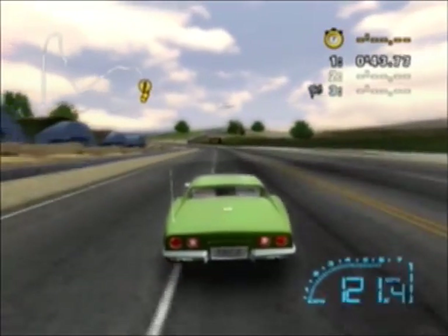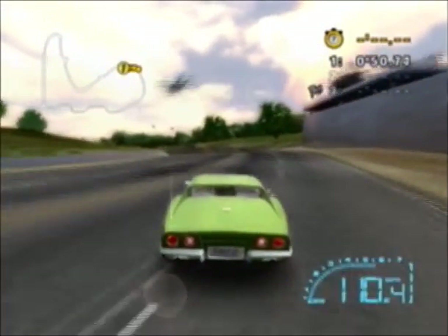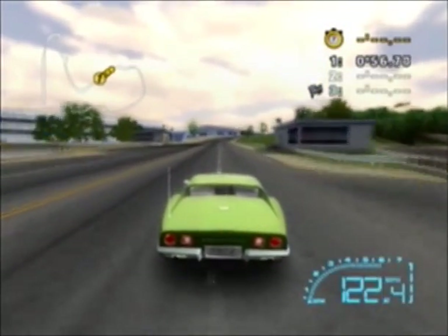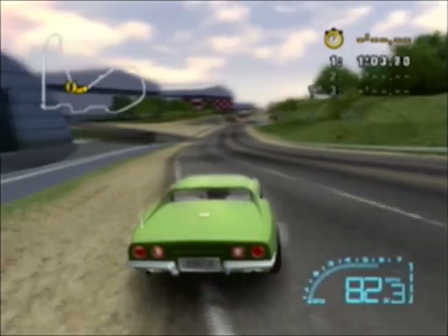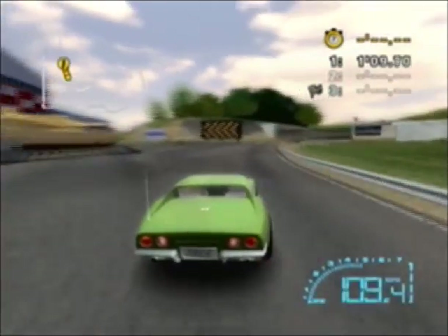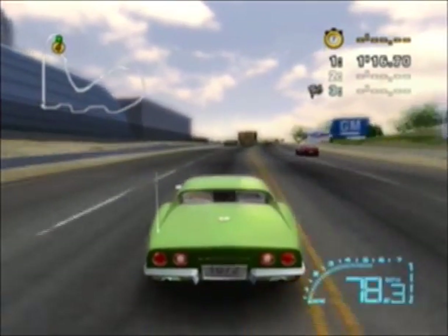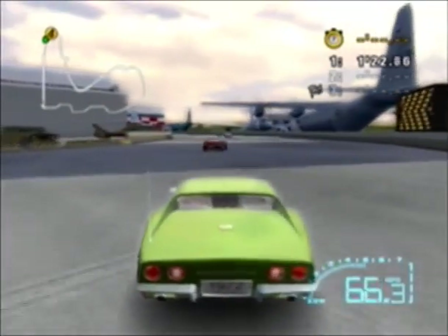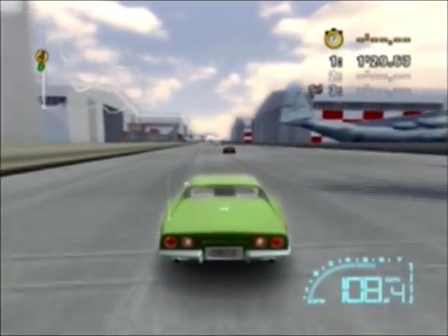We've got a bunch of tanks and stuff out here. Coming up to a sharp corner right up here. We're barely in the dirt but we're good. Let's start slowing down definitely in that turn — I lost first and second. As we're coming down to start lap two, we've got a couple more laps to go.